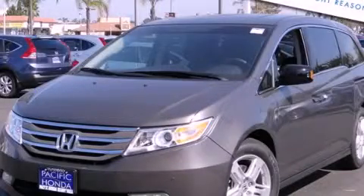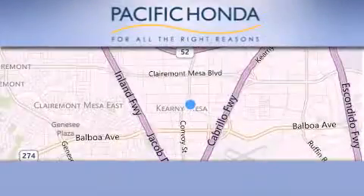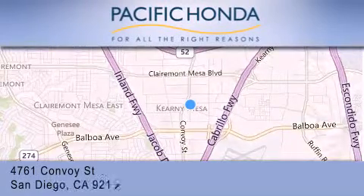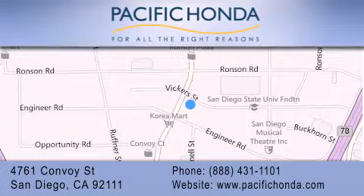We hope you found this video informative. Please contact us today. Pacific Honda is located at 4761 Convoy Street in San Diego. Our goal is to exceed all of your expectations to ensure that you'll return for future visits.